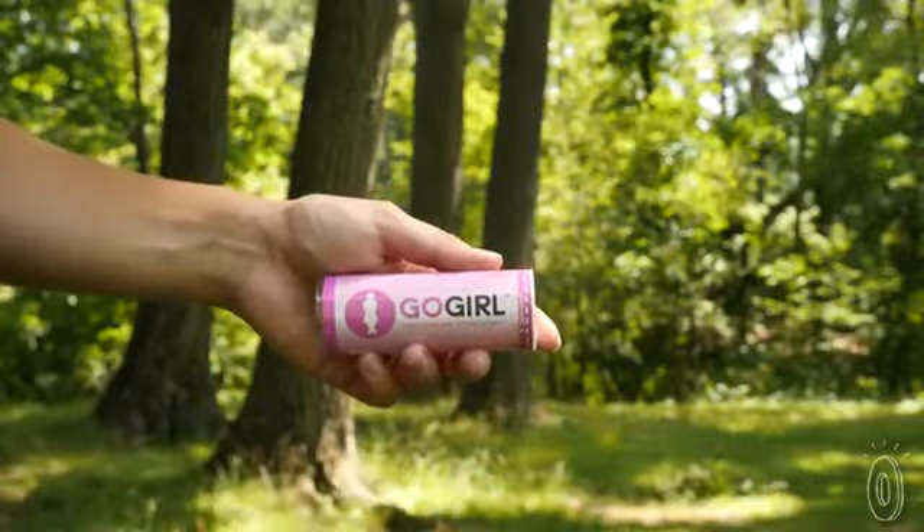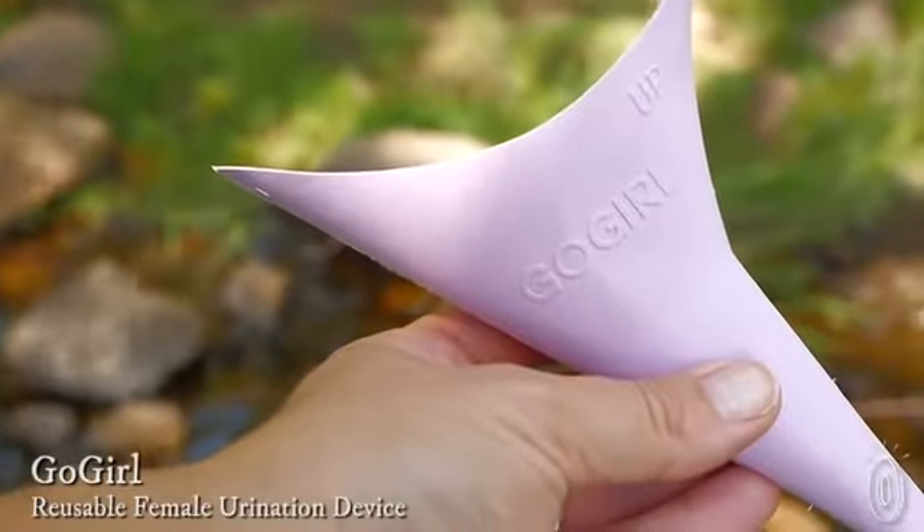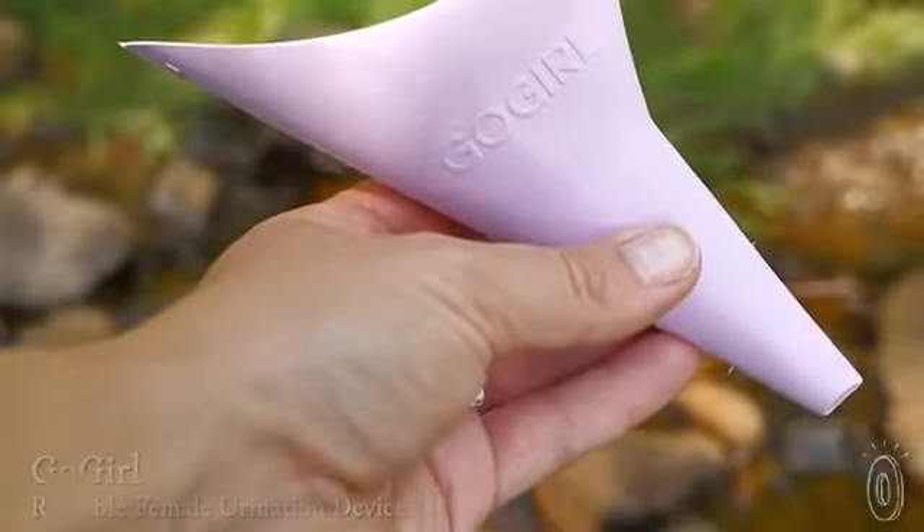Sometimes I get jealous that guys can go to the bathroom just about anywhere. But ladies, now you can pee like a gentleman too. Go Girl is a reusable silicone funnel that helps you tinkle standing up.